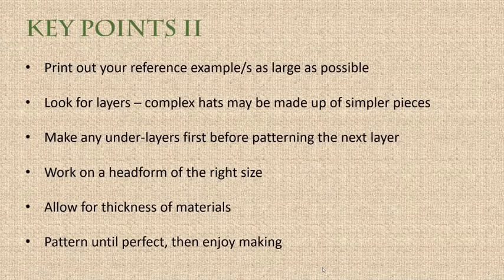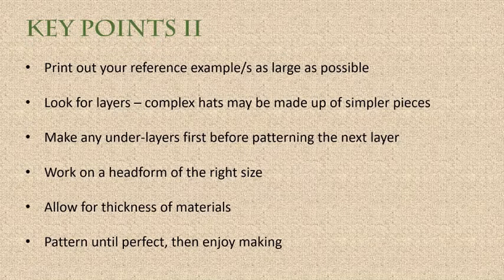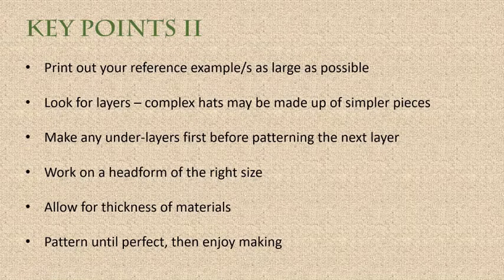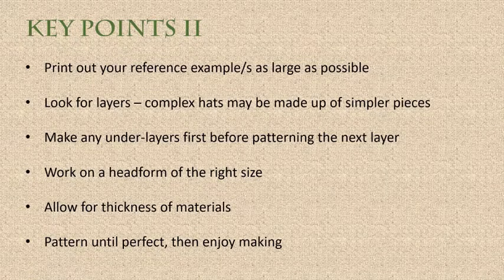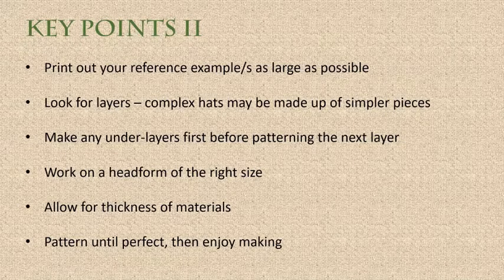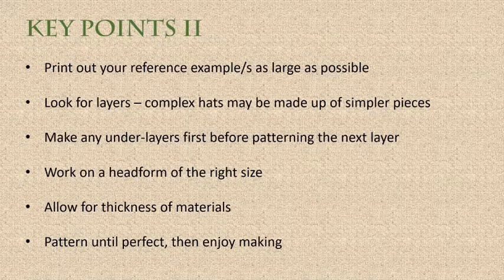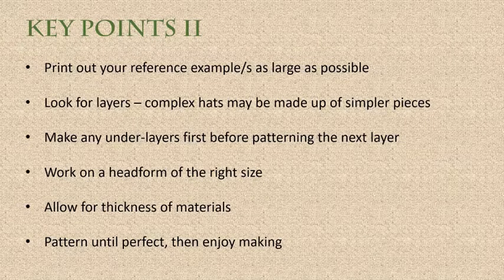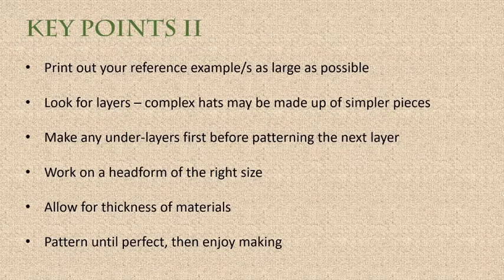Look for layers — complex hats might be made up of simpler pieces. I mentioned the man wearing a hood and then a hat on top; complex hats are often multiple layers. If that's the case, make the bottom layers first. Work on a head form of the right size, and if you plan to wear dressed hair under the hat, simulate that dressed hair on the head form — fake wigs or plaited wool under a hairnet — otherwise your hat won't fit.